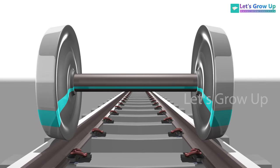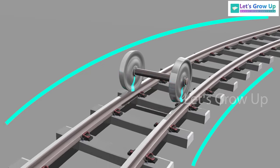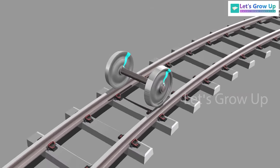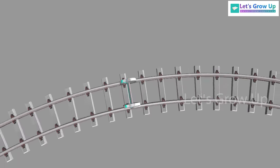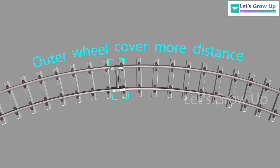This construction is good for straight tracks, but the problem arises when the train turns on a curved track. In this condition, the outer wheel has to cover more distance than the inner wheel. This conical design permits the wheel to handle curves smoothly.